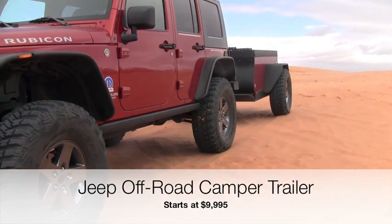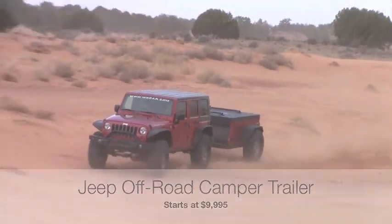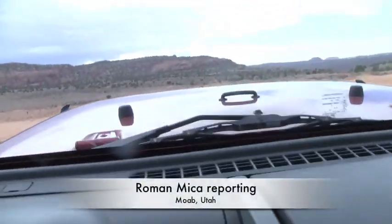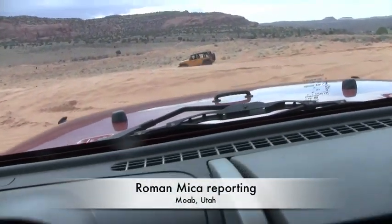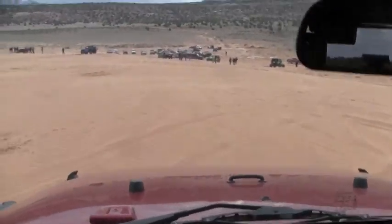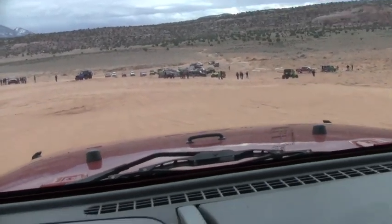Coming to a Jeep dealership near you this August: the brand new off-road camper trailer from Jeep. Here at the dunes, you can hear the screeching of the trailer being towed. It's one of Jeep's newest accessories, and if you want a trailer that's off-road worthy, you can buy one.